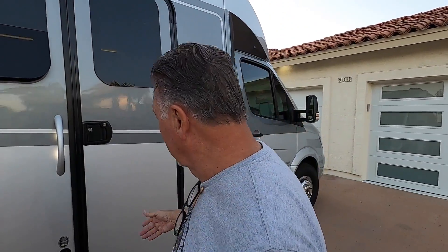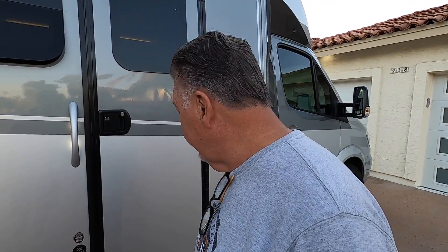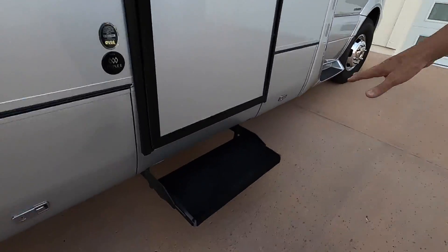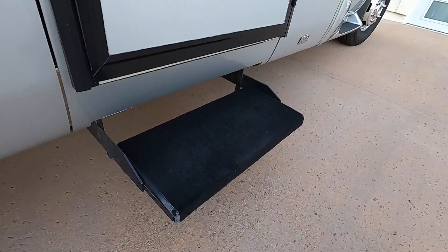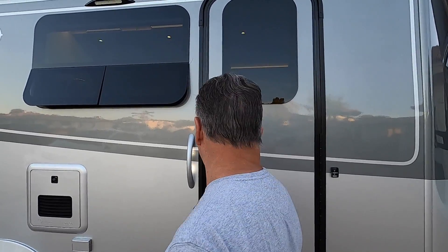As we go into the coach, I've had a custom upholstery shop carpet this step — this is not something you pick up at Camping World. I also had a security system installed that controls the lights as well. When I lock it, the lights come on for a short period of time, or I can turn them on and off remotely.